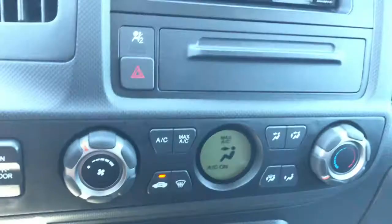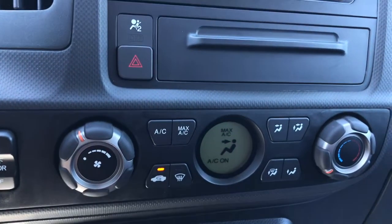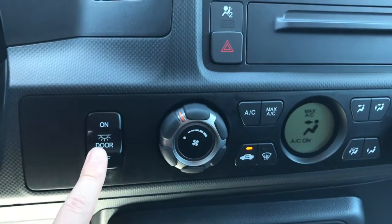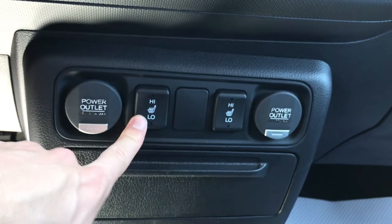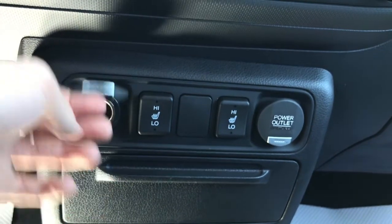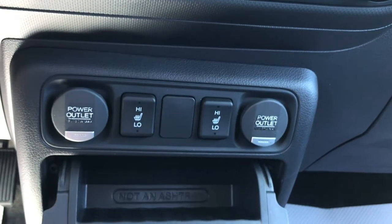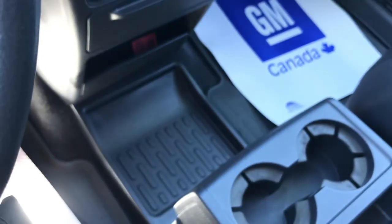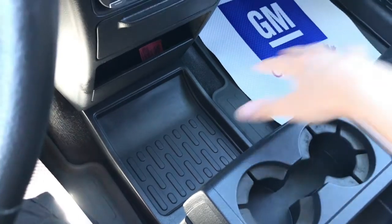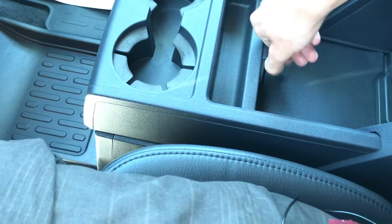Storage space down below, you've got your climate controls just below that with a screen indicating what your temperature is, as well as easy access to your interior dome lights. Moving on a little bit lower, you're going to find your heated seat option for both front passengers, and you do have two sets of 12-volt charge outlets if you want to plug in your phone or something. Two cupholders as well.